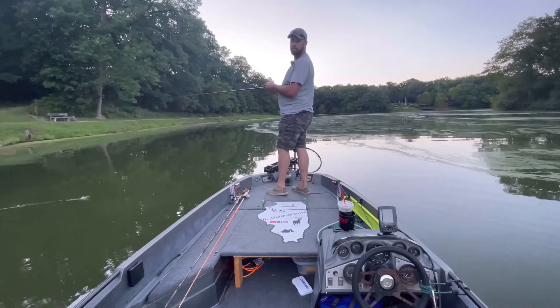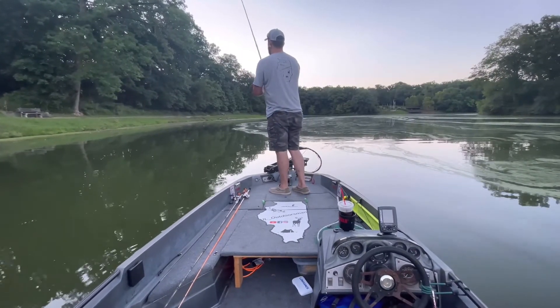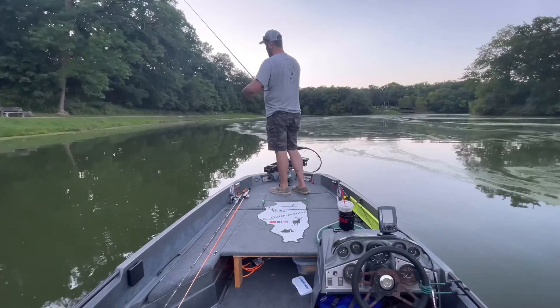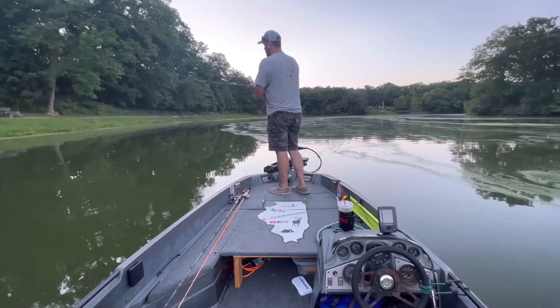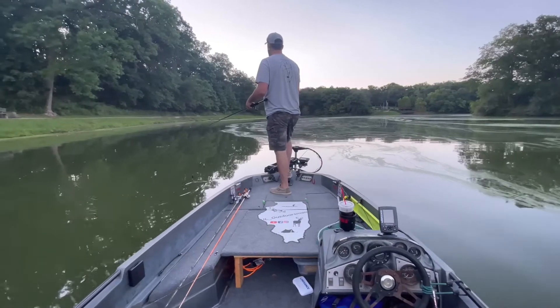So we came to Weldon Springs instead, and that's okay because we kind of have all this structure in a small lake. We can hopscotch around and be able to show you guys everything we're doing.